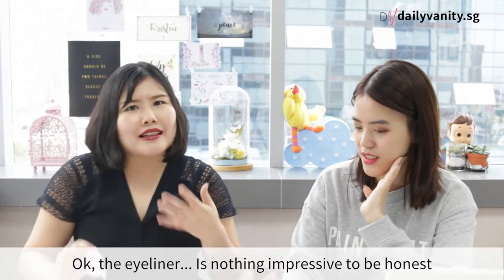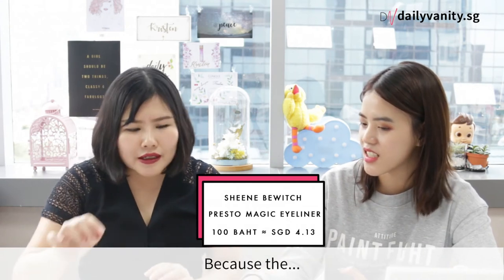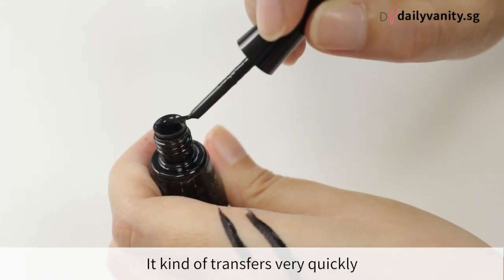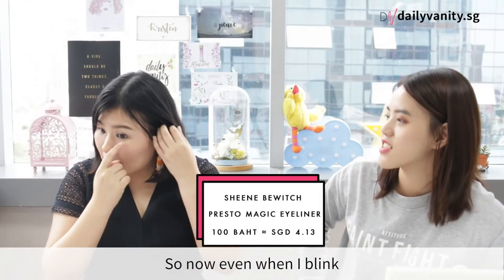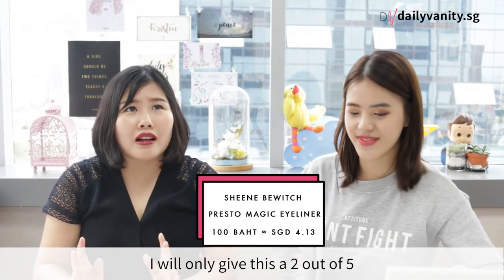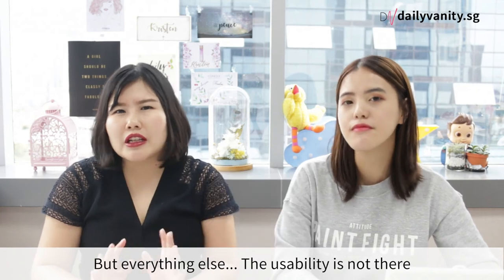The eyeliner is nothing impressive to be honest — it's just a normal eyeliner. If I get a choice, I don't think I would really buy it because the tip is very very soft, so it's very hard to control. It kind of transfers very quickly — it doesn't dry fast at all. So even now, whenever I blink, it still transfers a little bit under my eye area. I'll only give this maybe a 2 out of 5, because even though it's very black, the usability is really not there.